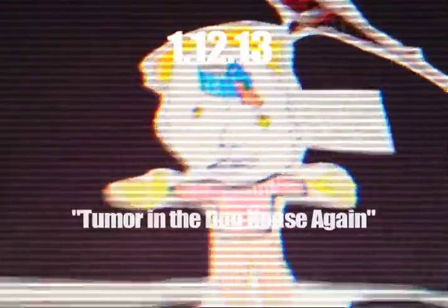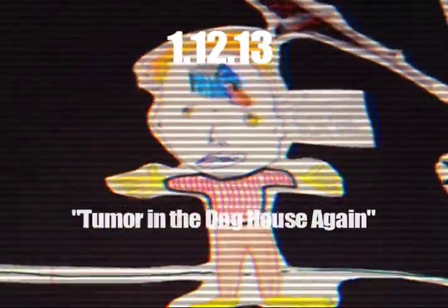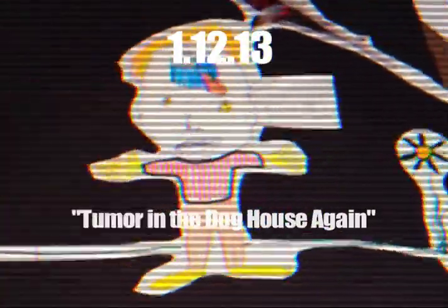This is the piece called Tumor in the Doghouse Again. This is $46. I think it's fair. It mixes collage and drawing. It's very unique. It's very pleasant to look at. It's a really high quality piece.